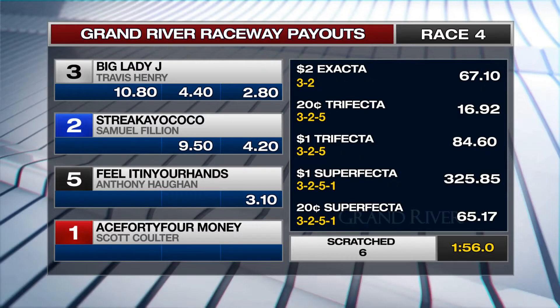The fourth race payouts. Number three, Big Lady J: $10.80, $4.40 and $2.80. Number two, Shereke Yacoco: $9.50 and $4.20. Number five, Feel It In Your Hands: $3.10. $2.00 exacta $67.10. $1.00 trifecta $84.60. Superfecta $325.85.